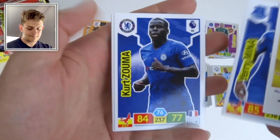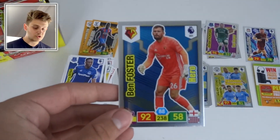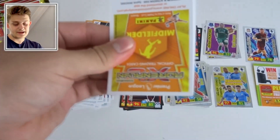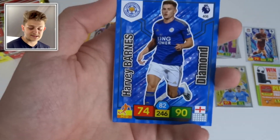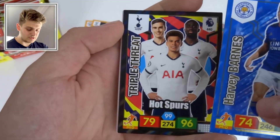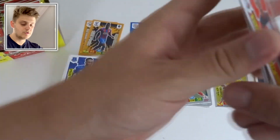Then we've got another goalkeeper insert, Yerry Miná, Kurt Zouma, Solly March, and James Chester for Aston Villa. Hero of Ben Foster of Watford with 92 defense — he's been around the block. Then a Diamond card for Harvey Barnes of Leicester City — scored a fantastic goal at Sheffield United recently — with 90 attack. And a Triple Threat of Spurs with 96 attack, 99 control.